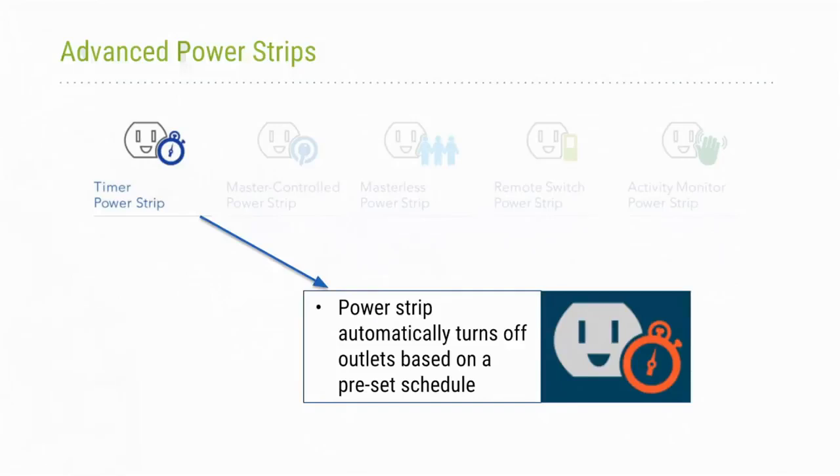The first control type is the timer power strip, which automatically turns off outlets based on a preset schedule. This can work two ways: the strip turns on and runs for a set period — say 10 hours — then turns off; or you can set it to turn on and off at specific times, like the timer outlets you use at home when you go on vacation. This aligns with your schedule and is one of the options GSA explored through the GPG program.